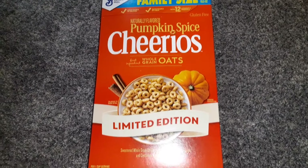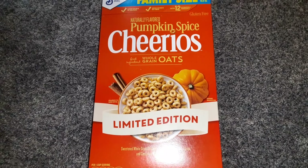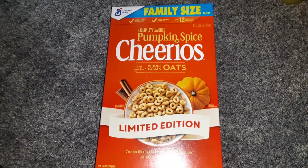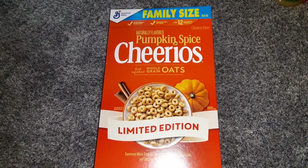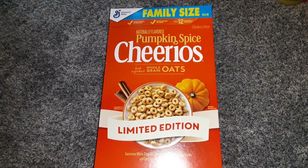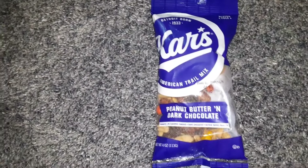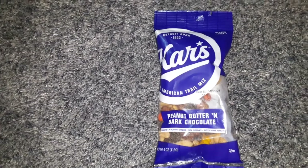This is the Pumpkin Spice Cheerios in the 18.5 ounce size — it's a huge box. I got this before and liked it; I actually made Pumpkin Spice Cheerio bars with it, so delicious. I also got some of the Cars peanut butter and dark chocolate snack mix in the four ounce size.